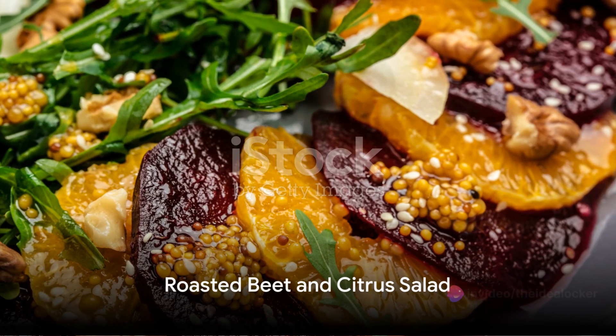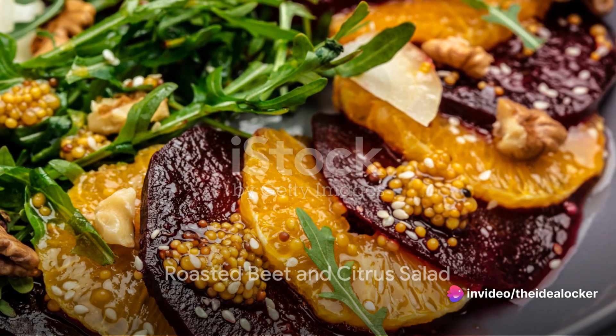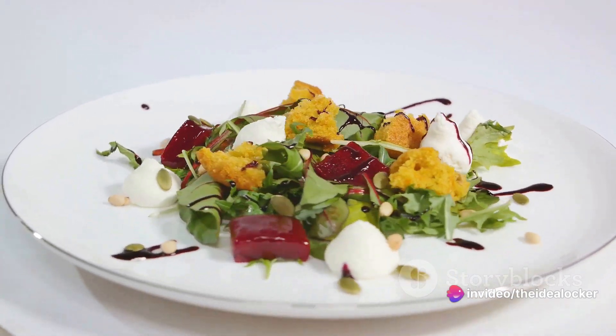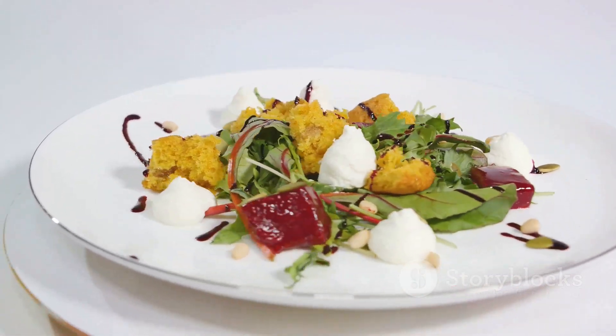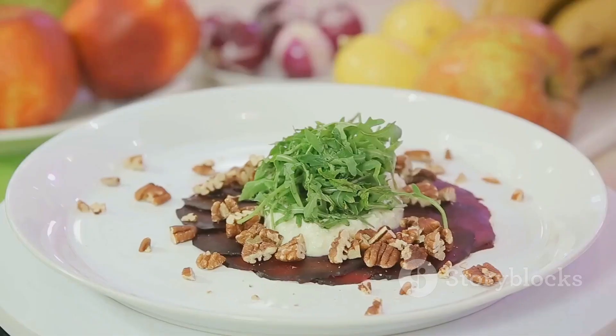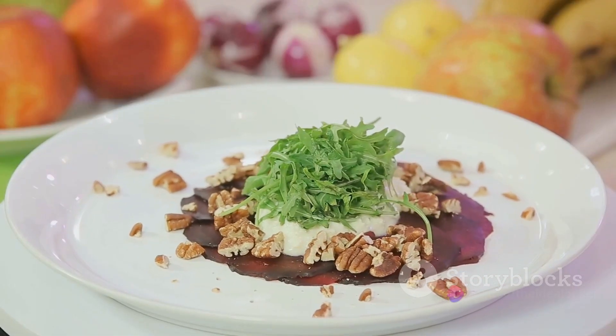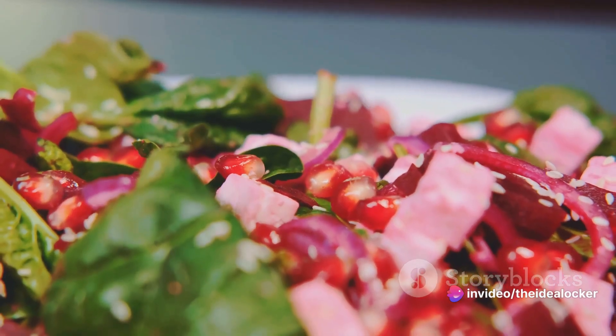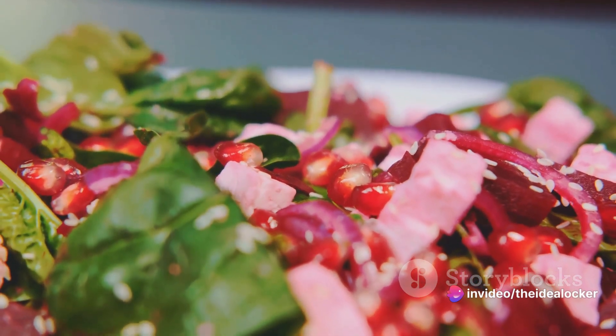Moving on to number 4, we present the Roasted Beet and Citrus Salad. This dish is a splendid combination of sweet roasted beets, tangy citrus fruits, and a light honey vinaigrette dressing. The secret to its success? It's all about the balance — the earthy sweetness of the beets harmonizes beautifully with the tartness of the citrus, while the dressing ties it all together with a hint of sweetness and acidity.